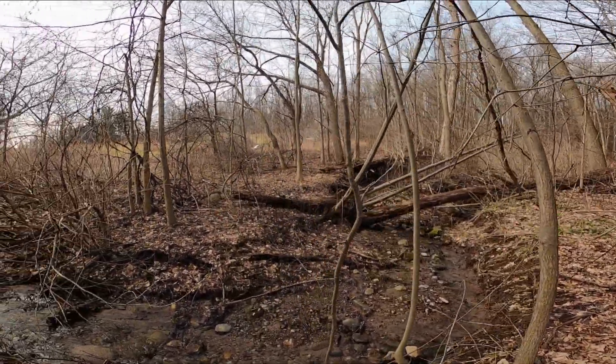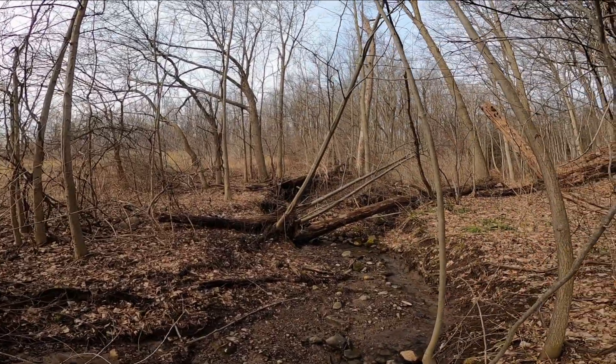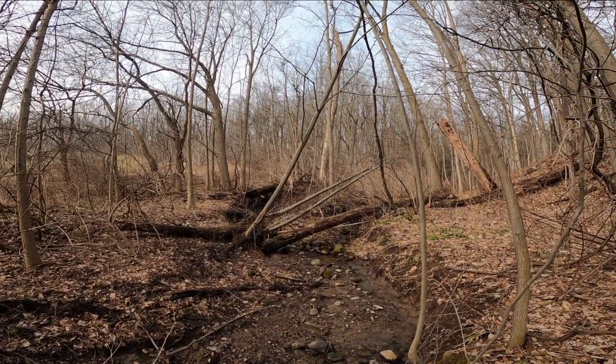I'm out here in the middle of the woods in upstate New York.